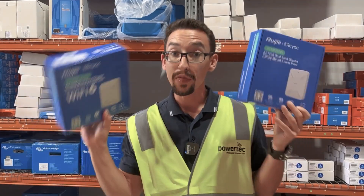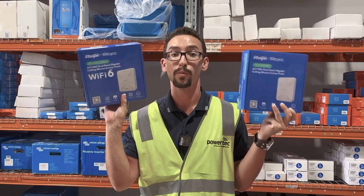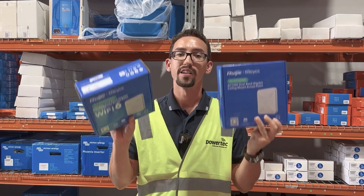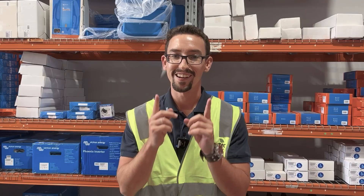Both access points are perfect for general home use and come with a whopping three-year warranty and free lifetime remote management via the Rooji cloud platform. We currently have both devices available in stock, so it really depends on what you're after. Head over to powertech.com.au to find out more, and follow us on our socials for more product reviews, tech tips, and only the best connectivity solutions. Thanks guys, have a good one!